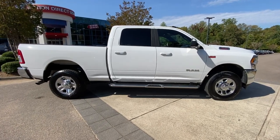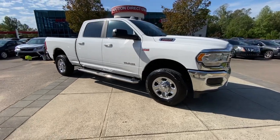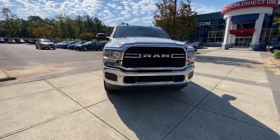Picture yourself in the 2021 Ram 2500. With less than 50,000 miles on the odometer, this vehicle provides excellent value.